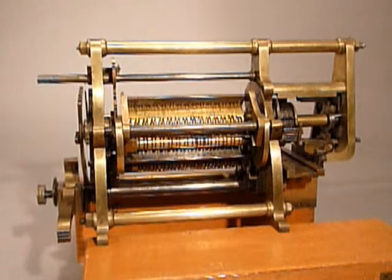This is an object from the collection of the Museum of Science and Technology in Stockholm, Sweden. This is Martin Wieberg's differential engine. It's a very early mechanical calculator, constructed and used by the inventor Martin Wieberg in the mid-1800s to calculate and in fact print logarithmic tables. So this is much more than an ordinary calculator.